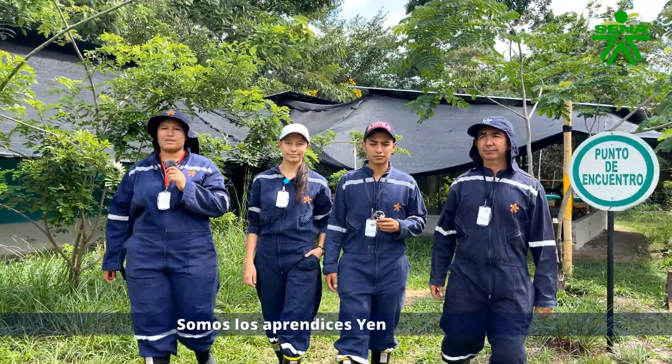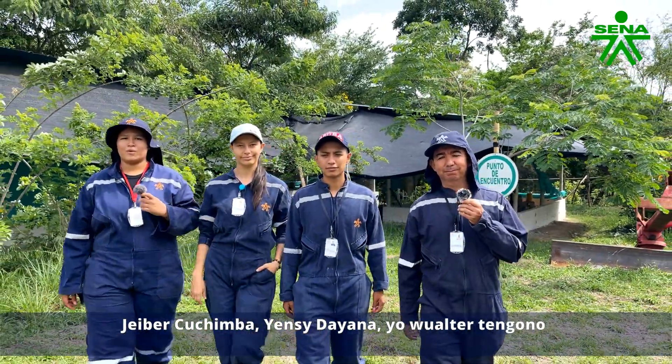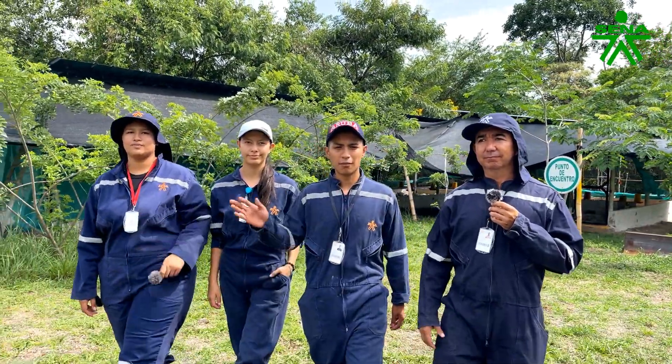We are the apprentices: Vanessa Ramirez, Heiber, Jensi, and myself, Walter Tengono. We have the knowledge to guide you through this process. Thank you for joining. Bye!